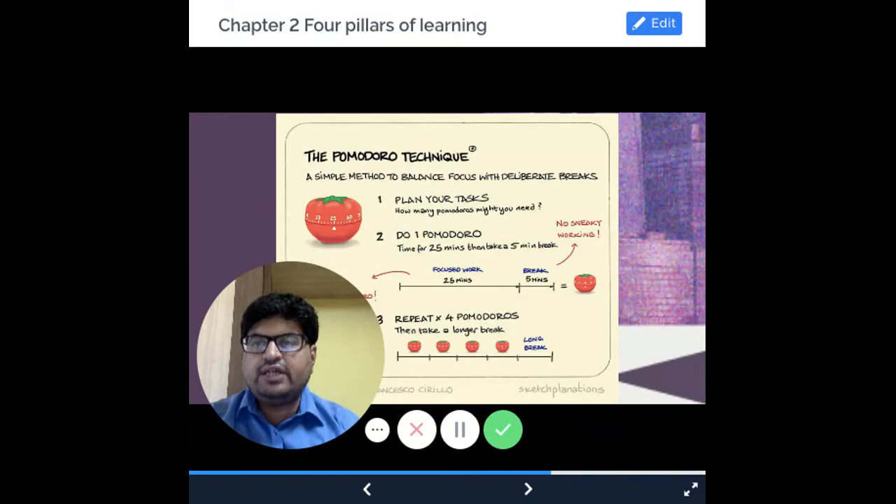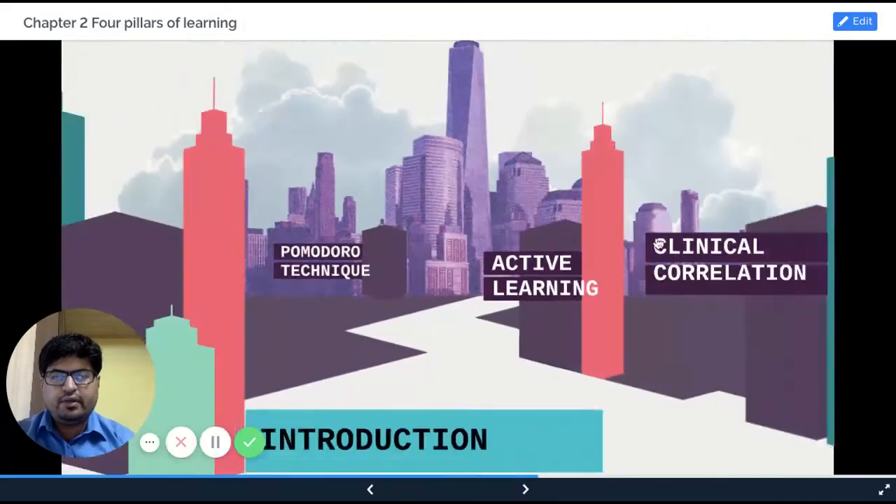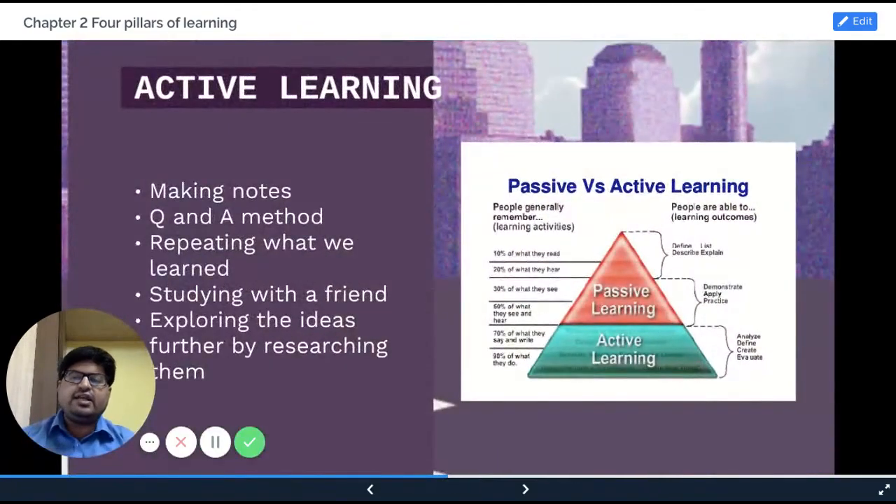Then we go to what is known as active learning. When you are learning something, if you are involved in the learning process, you are able to do better. Instead of just reading the text, you can make notes, you can use a question-and-answer method, form questions and try to find the answers in the text. You can repeat what you learn — learn a particular paragraph and then repeat it to yourself. This is known as the Feynman technique, which we will discuss in more detail in a subsequent lecture.